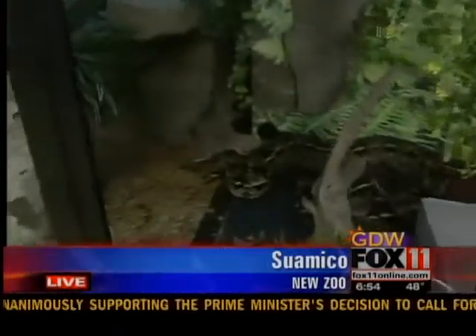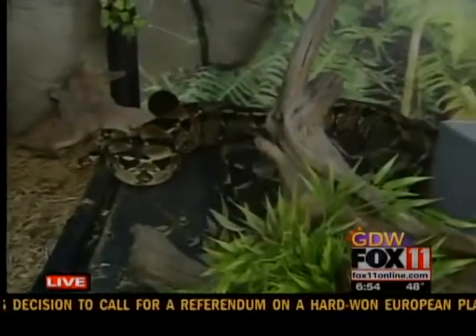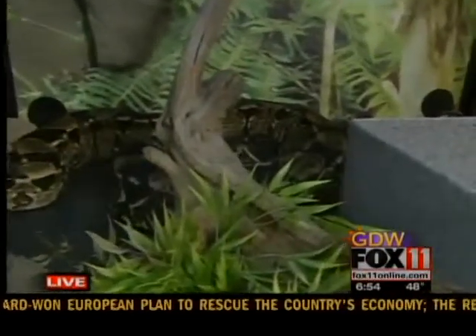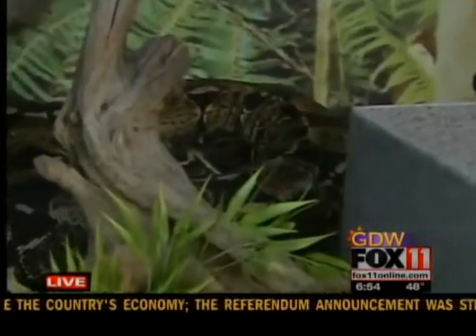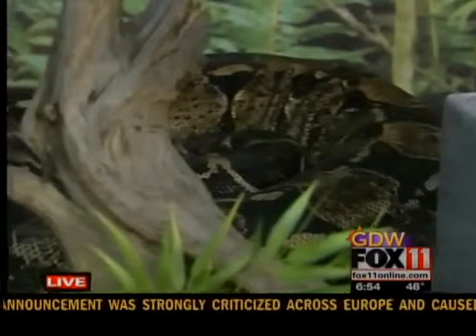With me over here is Hisabella. There are about 3,000 species of snakes in the world, and of those about 375 are venomous. This is a boa — she's a red-tailed boa, and she's not a venomous snake.